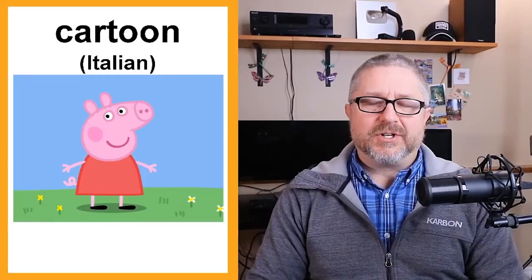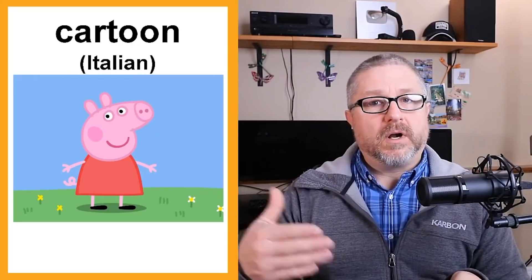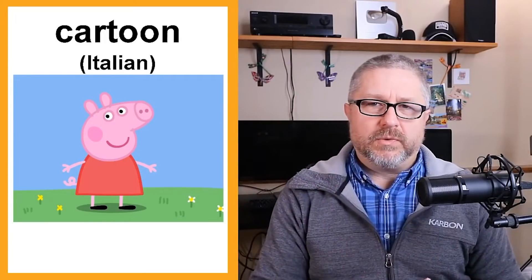Cartoon is from Italian. A cartoon is a hand-drawn picture or series of pictures. In English, when we talk about cartoons, we are talking about something on the television — we say 'I'm gonna watch cartoons.' As opposed to in the newspaper, we read the comics. Comics are hand-drawn pictures in a newspaper, magazine, or on the internet with little speech bubbles. So cartoon from Italian is something in English that we watch on TV, while in the paper we call it a comic or comic strip.